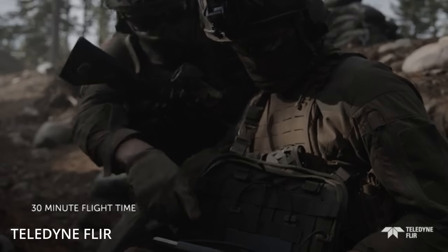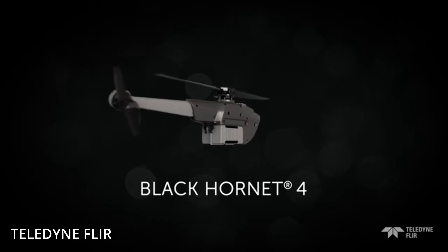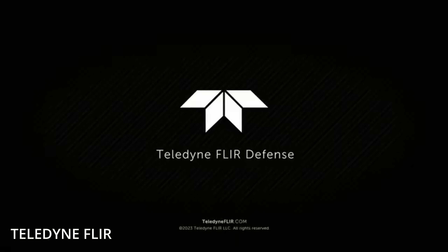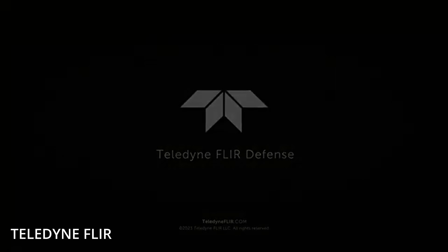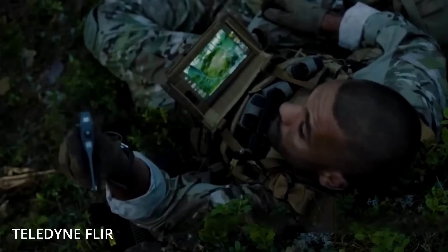It's also smart — really smart. The Black Hornet 4 comes equipped with autonomous capabilities, meaning it can operate beyond the line of sight and even in GPS-denied environments. It features built-in maps, collision avoidance, and can follow a virtual string line to navigate around obstacles like buildings, trenches, or urban corners. If it encounters unexpected conditions, it can return to base automatically.